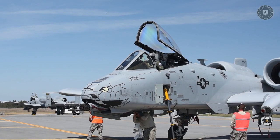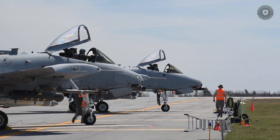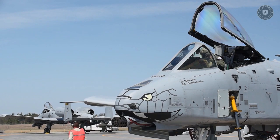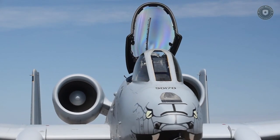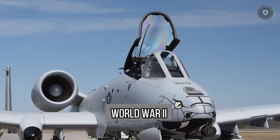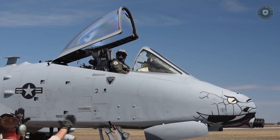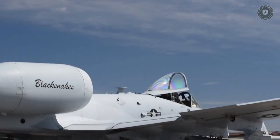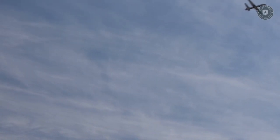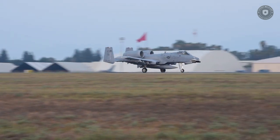Hello everyone, welcome back to the Future Military News channel. The A-10/OA-10 Thunderbolt II was the first aircraft developed for close air support of ground forces by the U.S. Air Force following World War II. It is a single-seat, twin-engine, basic, efficient, and armored jet aircraft built to attack ground targets such as tanks and other armored vehicles, and is more resistant to enemy fire than other fighter aircraft.